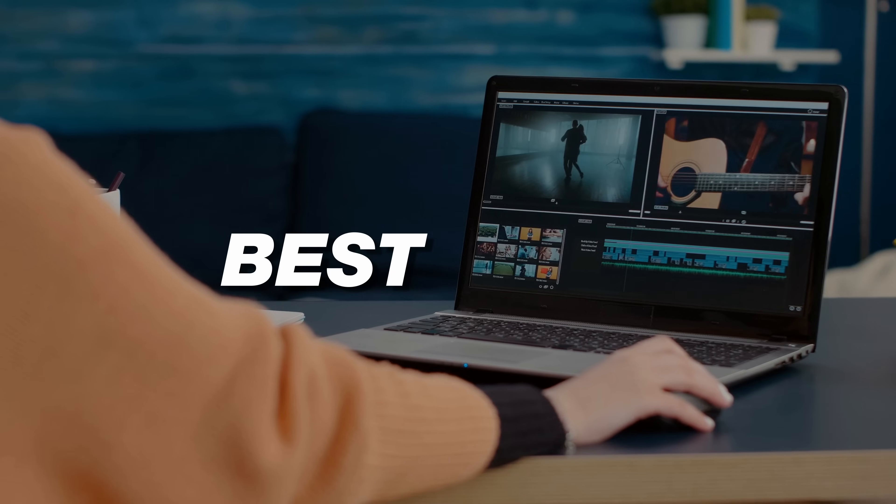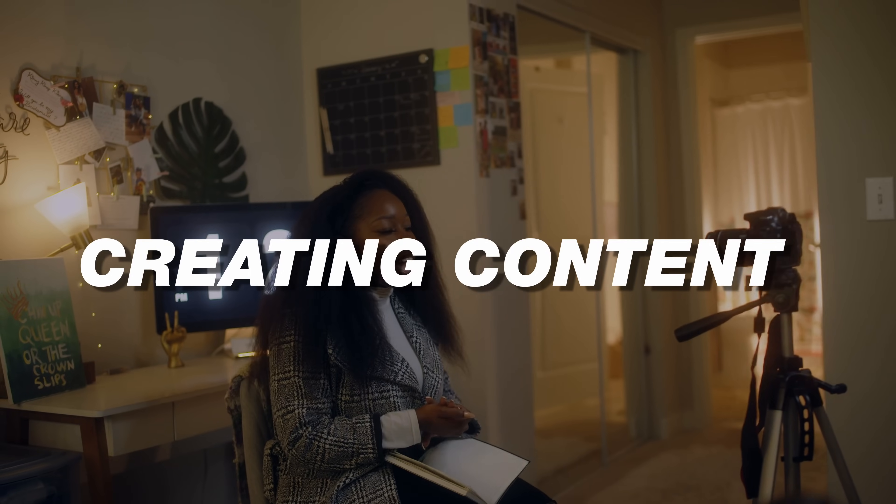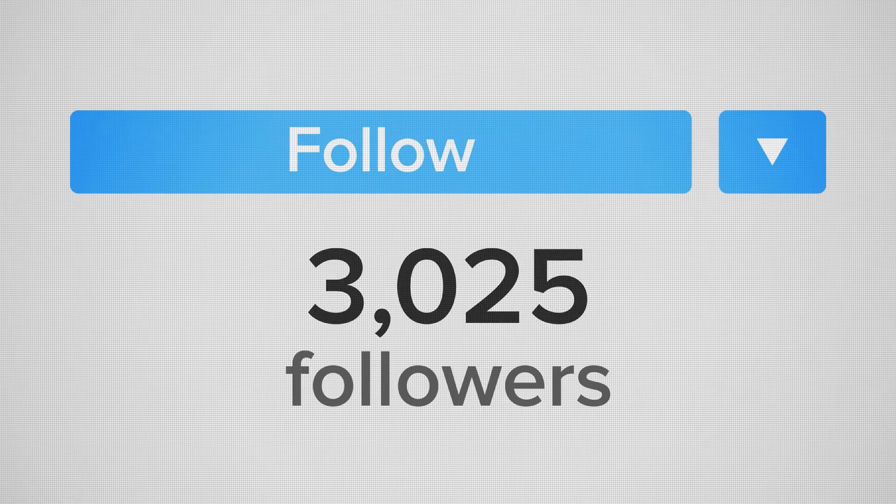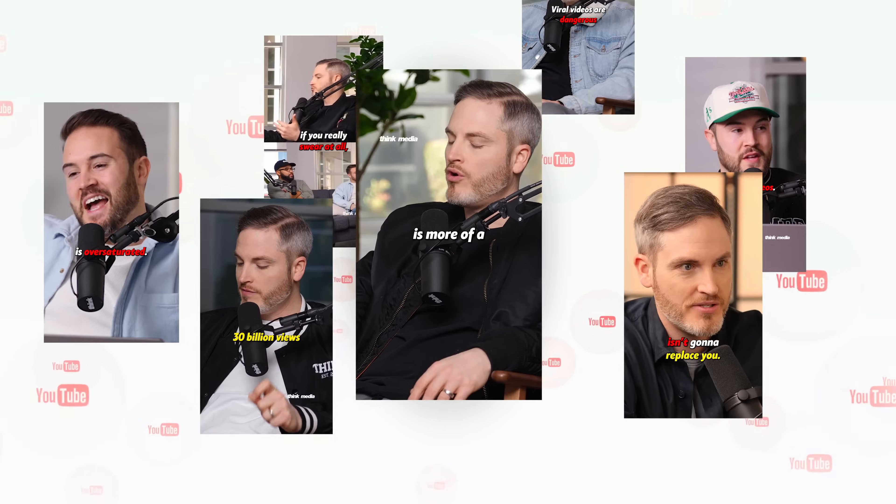AI tools have completely revolutionized the content creation game, so the question is: what are the best tools right now for creating content? Which tools can actually save us massive time and help us get more views, more subscribers, more followers, and ultimately multiply our content around the internet? My guest Nikki Saunders from Deeper Than the Brand is an all-time content creator and podcaster.